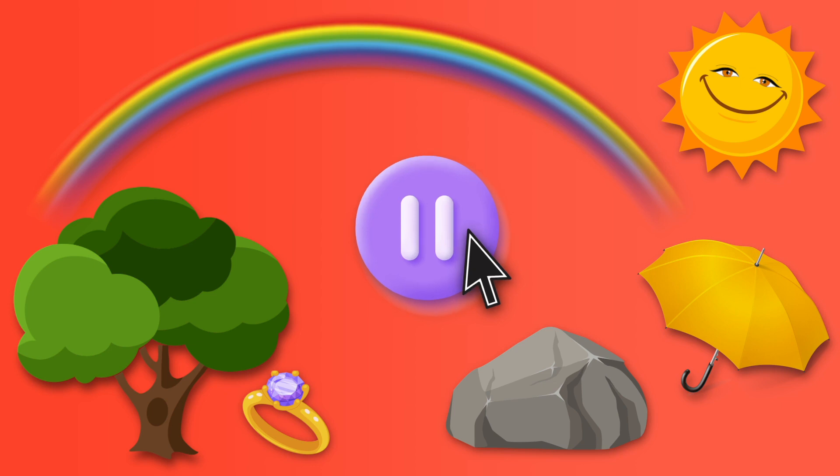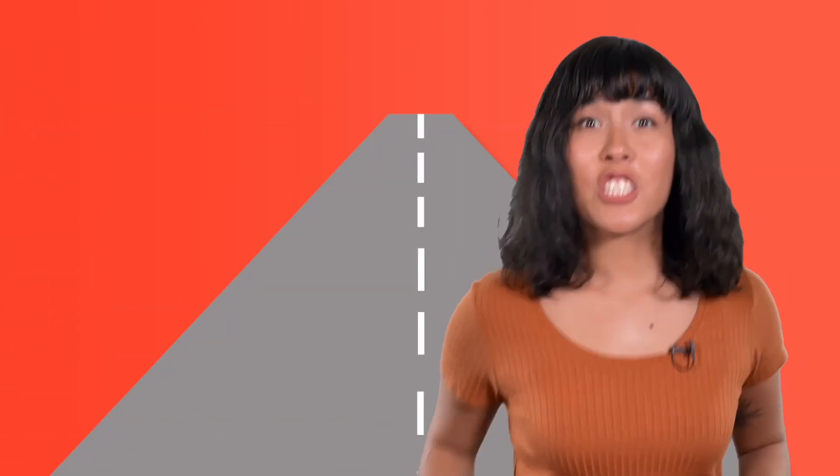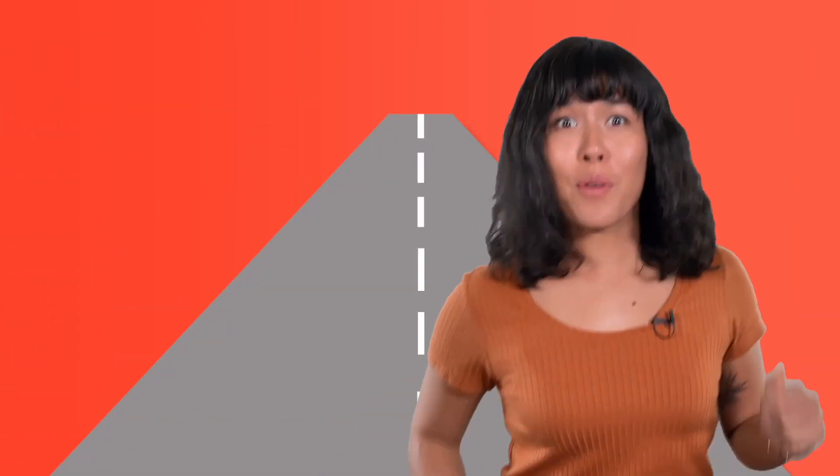What did you find? Ring, rock, and rainbow start with rrr. Right! Wow, rrr sure is speedy. He ran so far ahead I can't even see him anymore.